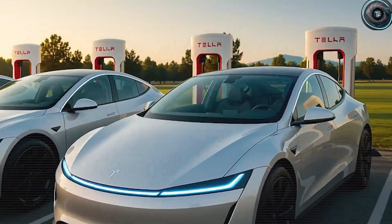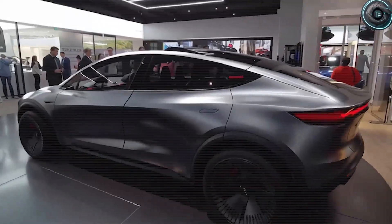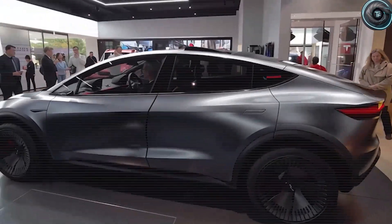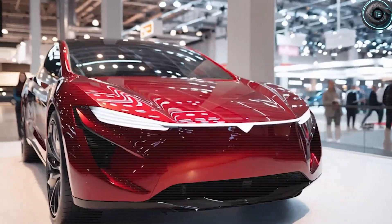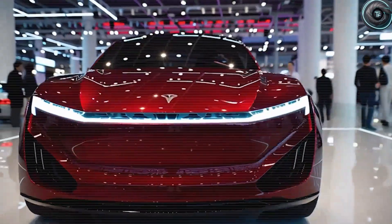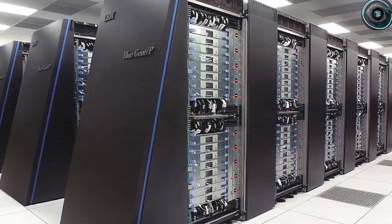Tesla's engineers introduced a method they call origami engineering, which involves folding specially treated metals into complex curves that normally require far more material and money to achieve. This approach uses 67% less raw material than traditional manufacturing, yet still produces the graceful curves of an Italian supercar. This single breakthrough slashes $43,800 in cost compared to standard luxury car construction. Tesla did not just copy Lamborghini's looks — they improved the science behind those looks.